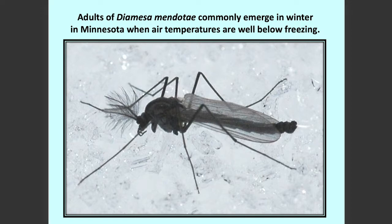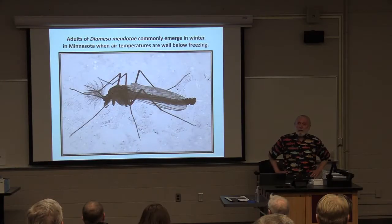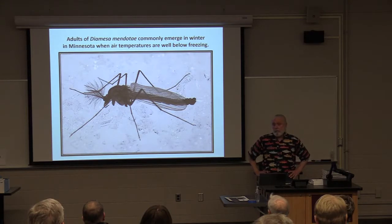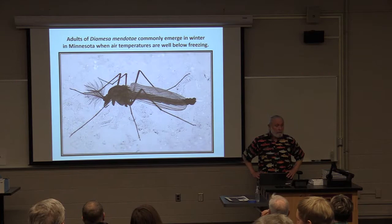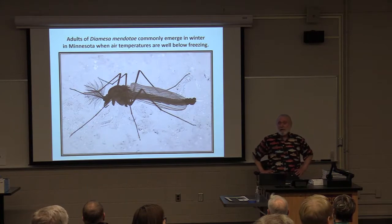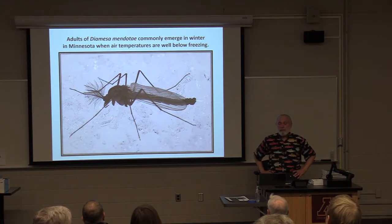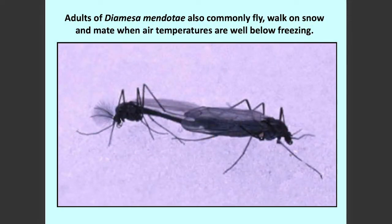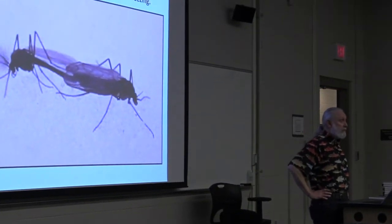What we've been working on primarily is one species that's common and easy to find on the snow in the winter. The species name is Diamesa mendotae. It was described from streams around Lake Mendota over near the campus of the University of Wisconsin many decades ago. The biology of the immatures and the adults was really pretty much unknown. When encountered in the winter time, we often see them on the snow, walking around, mating, and flying at air temperatures which are well below freezing.